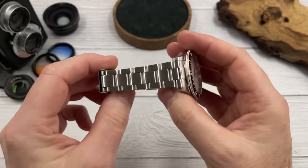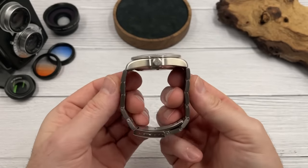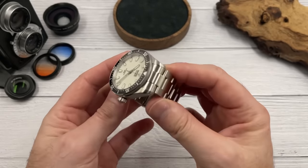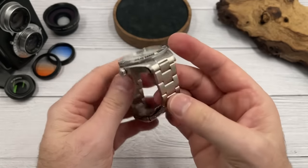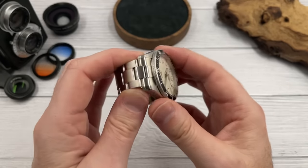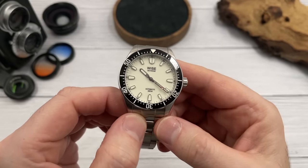The screw pins are nice, solid end links, solid links — a fairly standard three-link tapering bracelet with female end links. I'll put the dimensions and weight in the bottom right corner when I put the watch on my wrist. The end links marry up to the case very nicely with no movement at all.